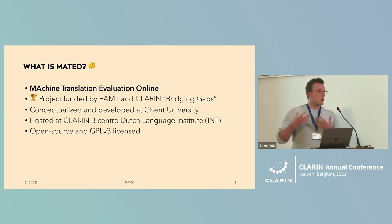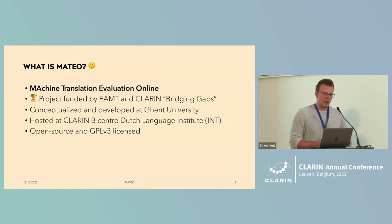We had a larger follow-up grant through the Clarins Bridging Gaps Call. The project was conceptualized at Ghent University together with my colleagues Ada Terzian and Lieven Maken, and I developed it at Ghent University as well. It's currently hosted at the Clarins Center of the Dutch Language Institute, or INT, and it's open source and GPL licensed.